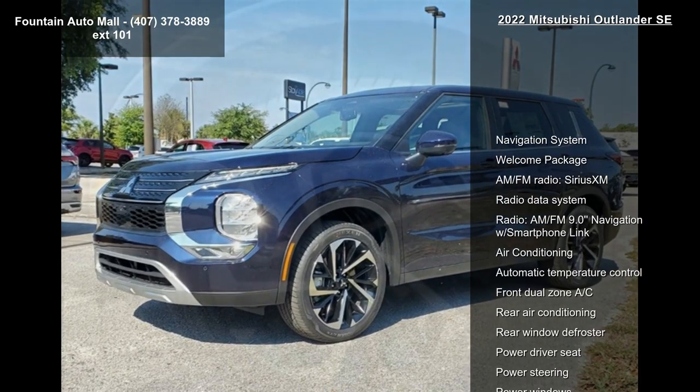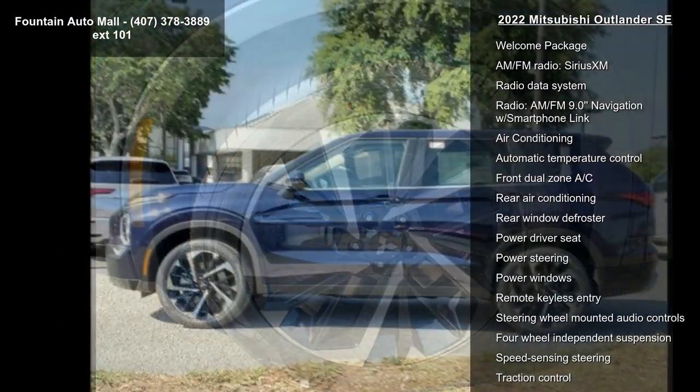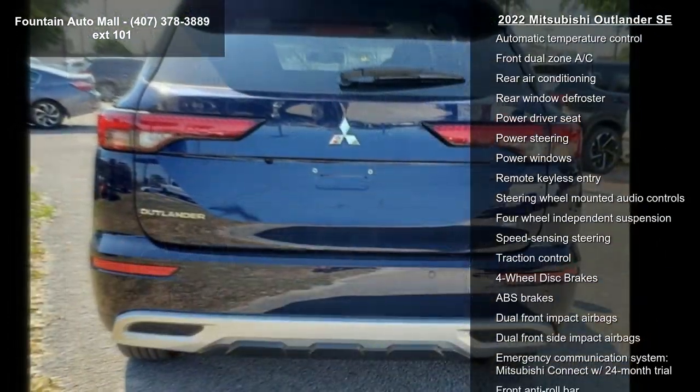Navigation system, welcome package, AM/FM radio, Sirius XM, radio data system, and AM/FM 9.0 navigation with smartphone link.